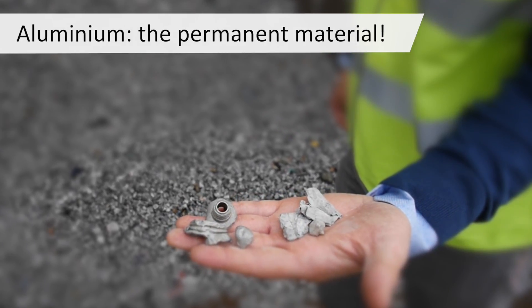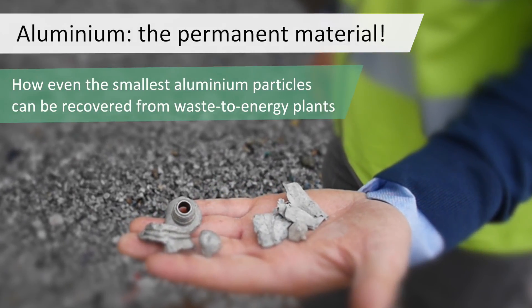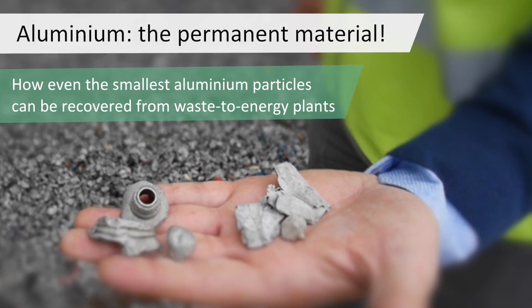Aluminium, the permanent material. How even the smallest aluminium particles can be recovered from waste to energy plants.